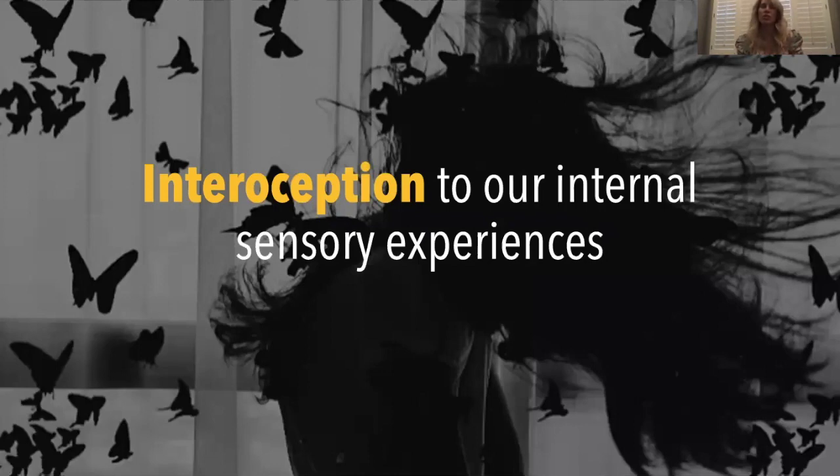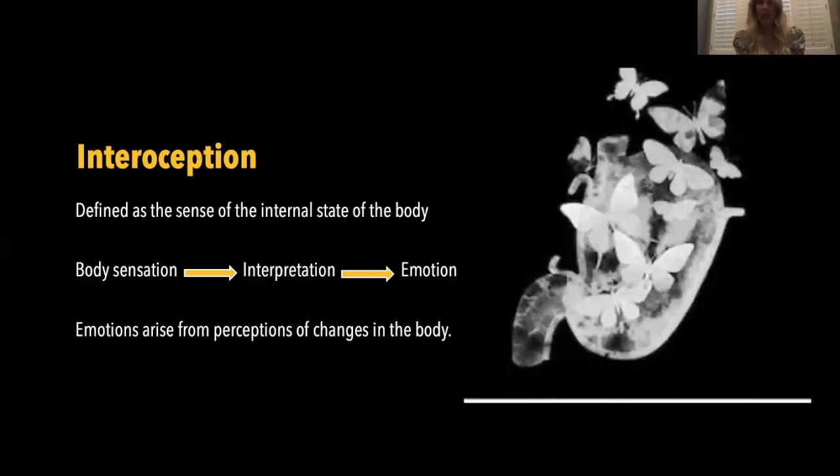Moving on to the internal side — interoception. This is your internal sensory perception and experiences. Interoception is the continuous assessment and interpretation of your internal equilibrium, which is going to be referred to as homeostasis. We all have our own baseline of what that equilibrium or homeostatic balance is. What is normal for me is different than for others. The way that interoception works is that it's going to be powerfully linked to emotions.